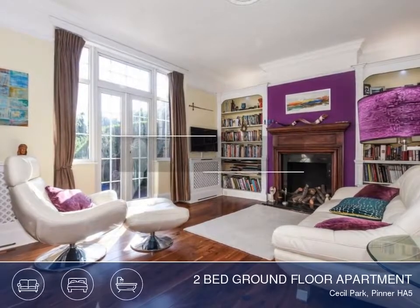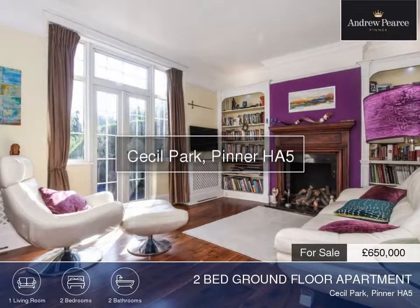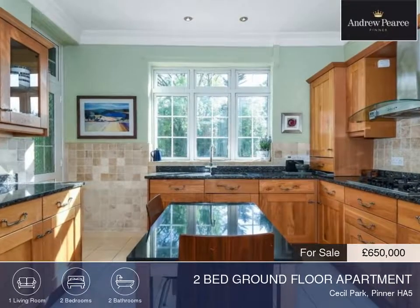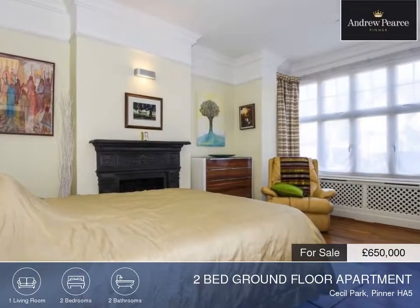Beautifully presented, we offer for sale this two-bedroomed ground-floor apartment. Located in a desirable area near a tube station, this property is boasting many original features and a viewing is highly recommended.